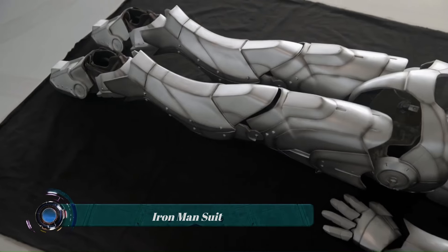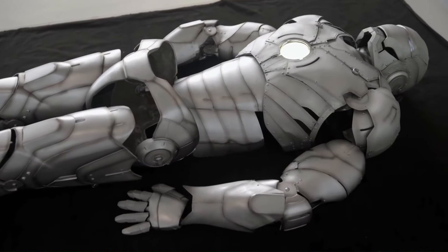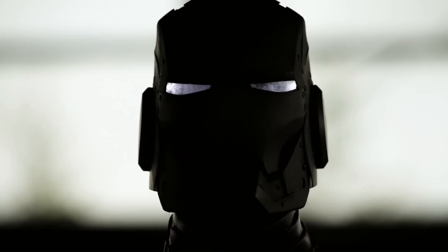Adam Savage, the former co-host of the popular science and technology series Mythbusters, embarked on an ambitious project to build a real-life Iron Man suit.